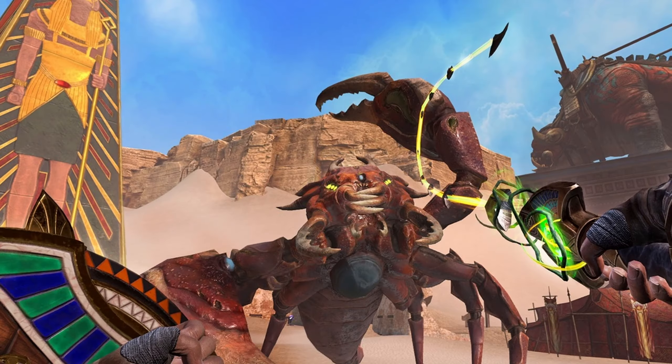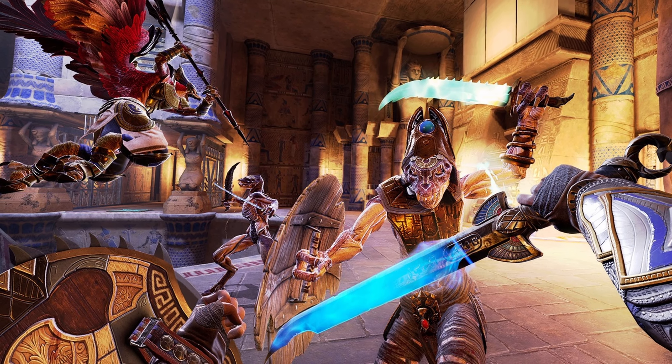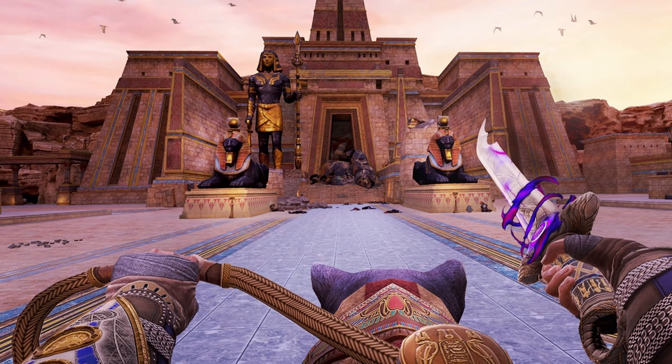From what I understand, the included game will be optimized for the Quest 3. I don't expect ultra-high graphical quality, but based on what's been shown so far, the game looks pretty good and hopefully takes advantage of the Quest 3's graphics performance.